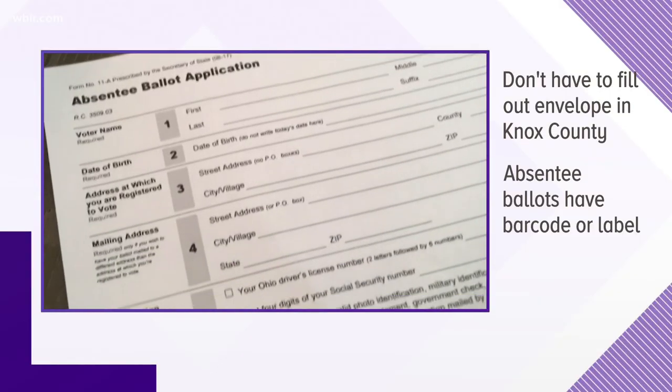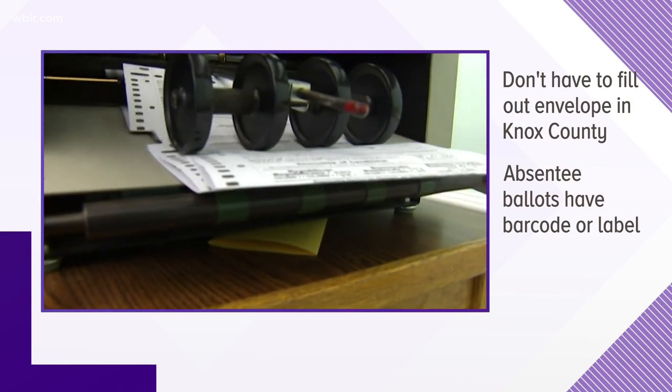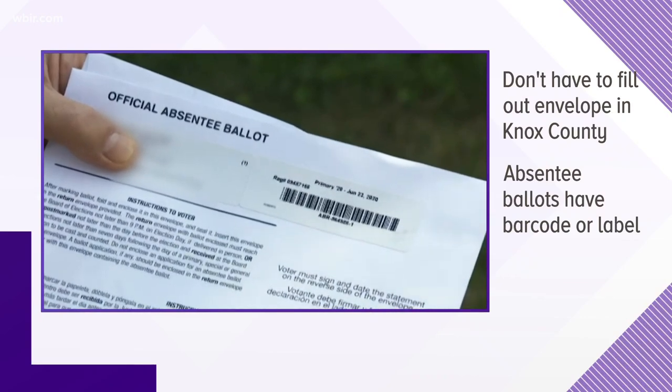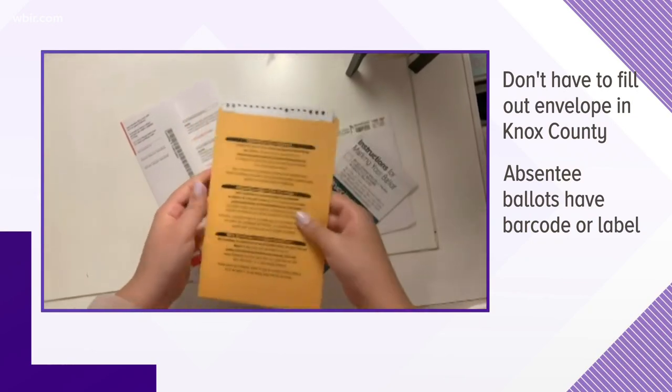Claire did the right thing and she called the Knox County Election Commission with her concern, and she wants everyone to know the answer. We also spoke to them and found out if you live in Knox County, you don't have to fill out that envelope. Knox County's absentee ballots have a barcode instead, and that has the information for each voter.